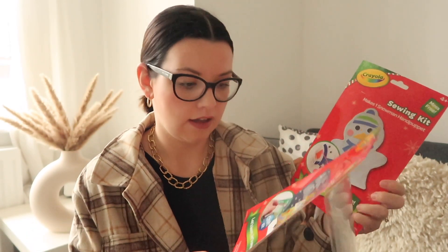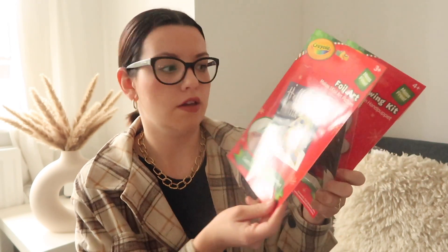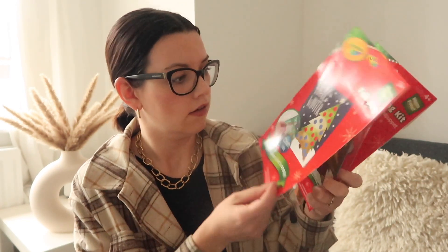I wanted to get some things for the girls' advent basket — when the elf comes on the first, he normally brings a basket full of Christmas goodies. I got them each a craft activity: Rosie's got a sewing kit to sew a hand puppet, there's a foil sticker craft to make a little winter scene for May, and a little mosaic pom-pom kit where you stick pom-poms on Santa's beard for Ada. These were a pound each.